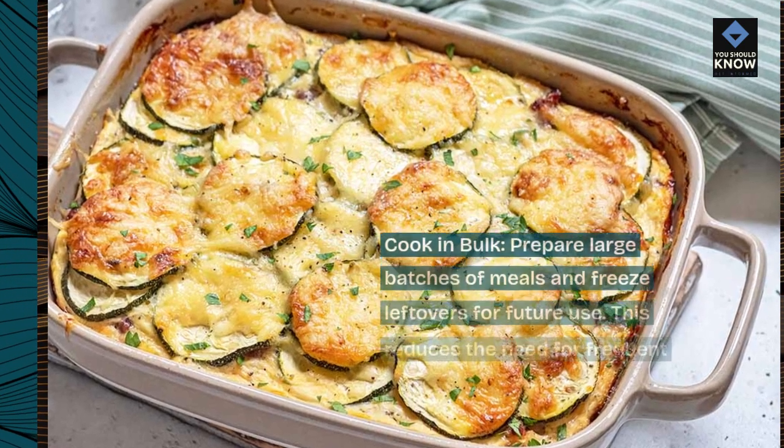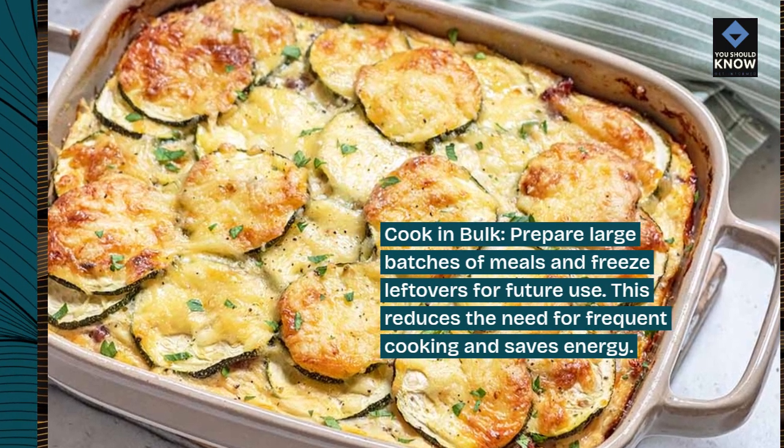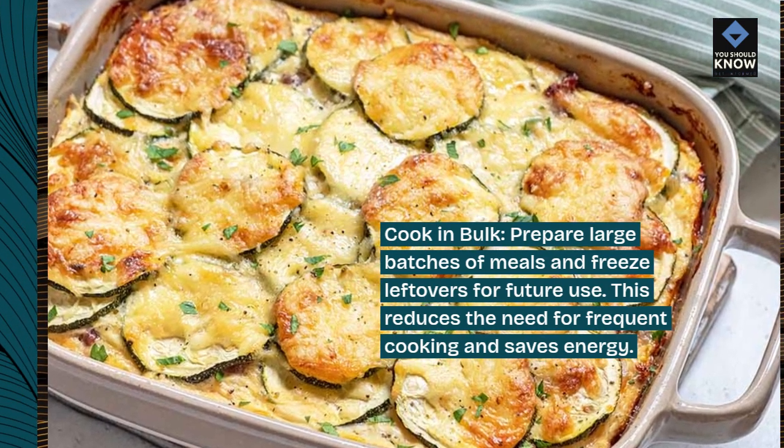Cook in bulk. Prepare large batches of meals and freeze leftovers for future use. This reduces the need for frequent cooking and saves energy.